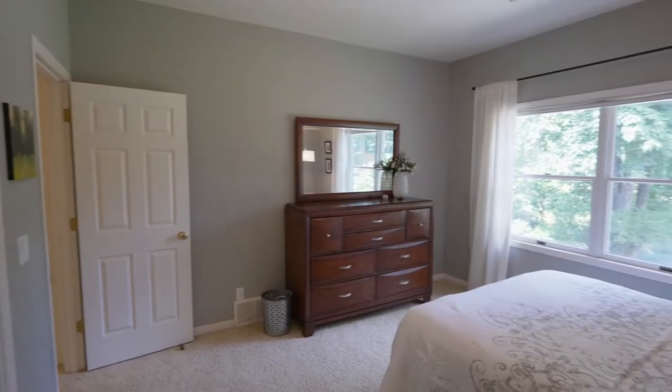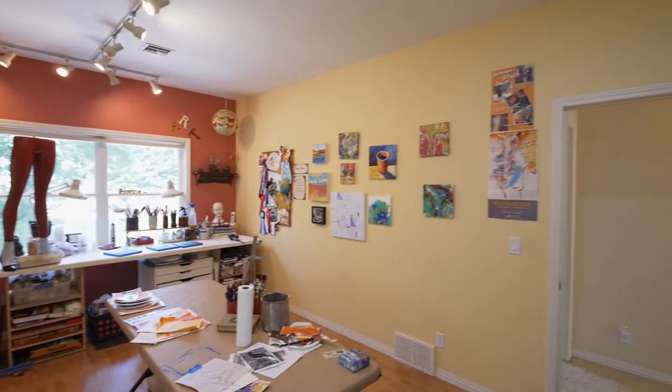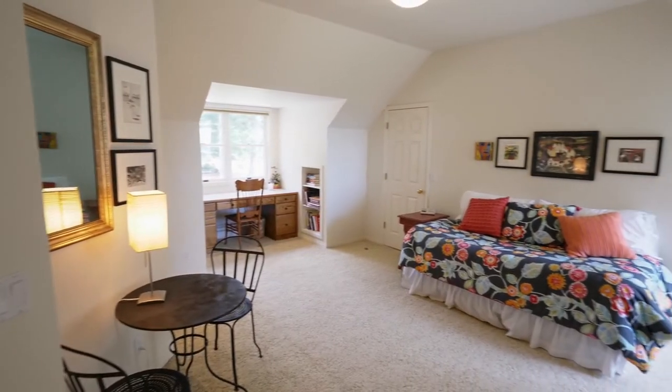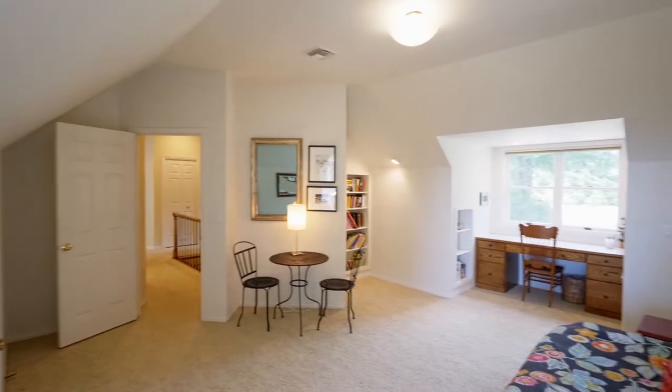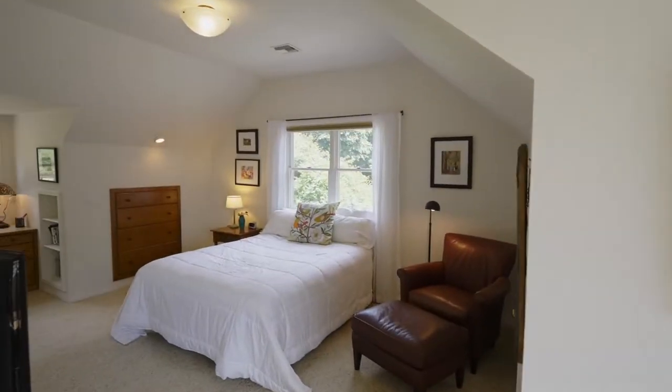This more than 3,900 square foot home has plenty of space with large bedrooms and arched ceilings. Another spacious bedroom with built-in shelving and desks, and a window seat, is an expansive space large enough for two bedrooms.